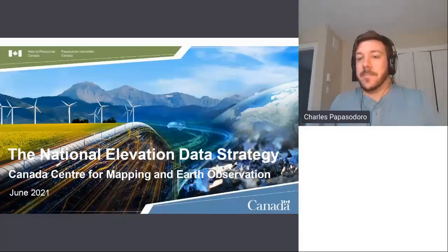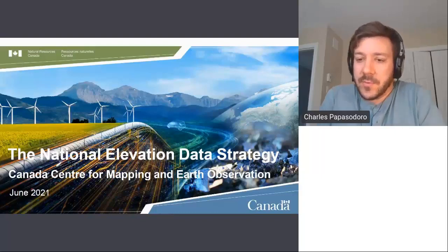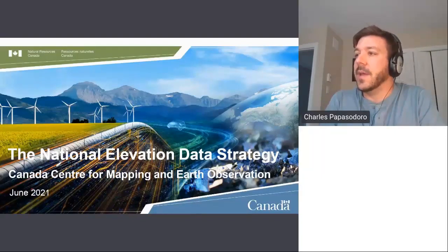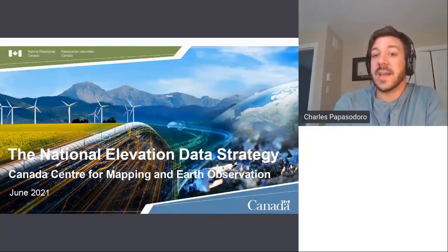I'm Charles Papas-Oderreau, team lead for the National Elevation Data Strategy at the Canada Centre for Mapping and Earth Observation. Today I'll provide you with a brief update of our strategy — where we are and where we're heading.